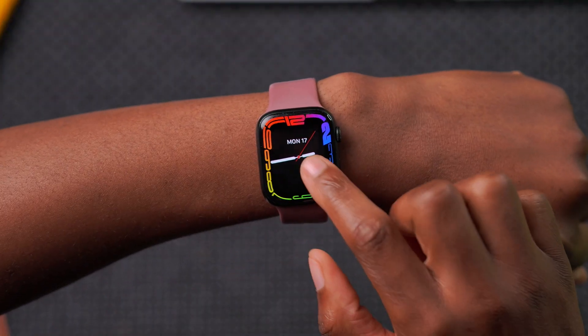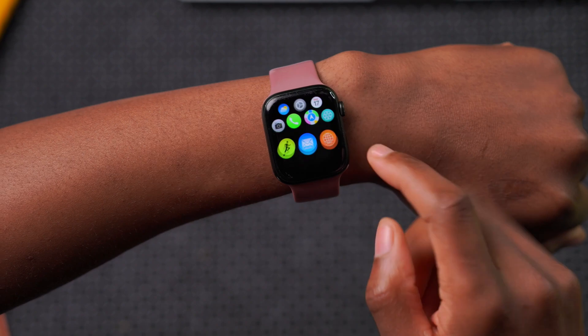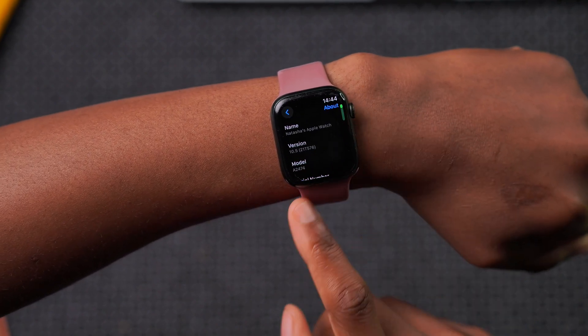Welcome back to the channel, my name is Ben, your host. Right here on my device you can see if I go into the Settings and then go to About, I'm actually on watchOS 10.5.